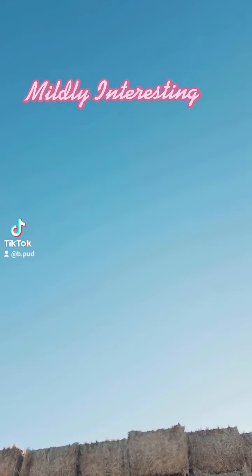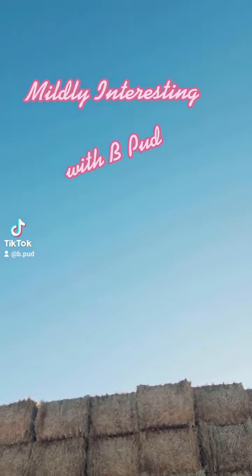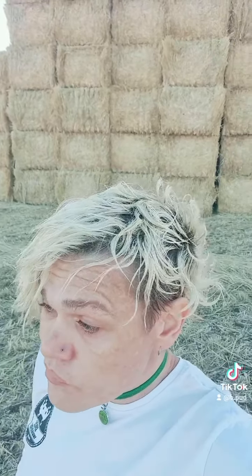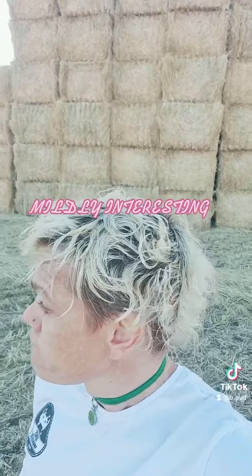Mildly interesting with B-Pud. Big stack of hay bale. Mildly interesting.